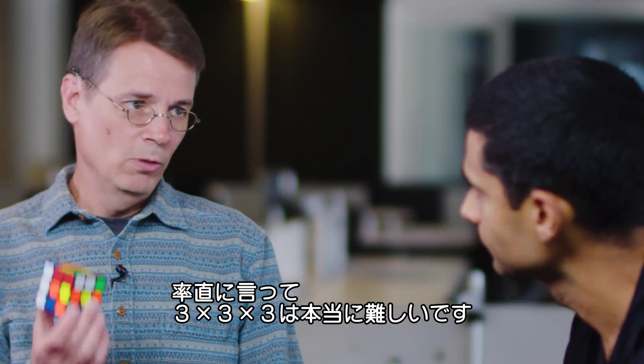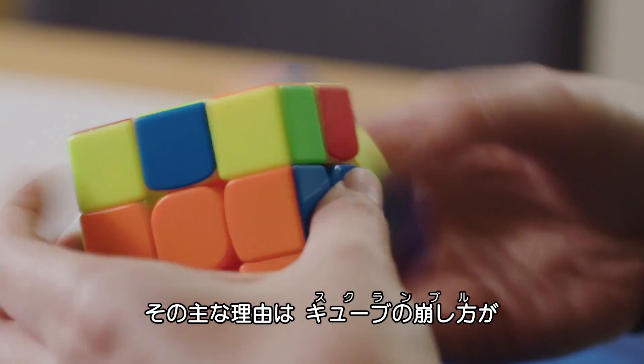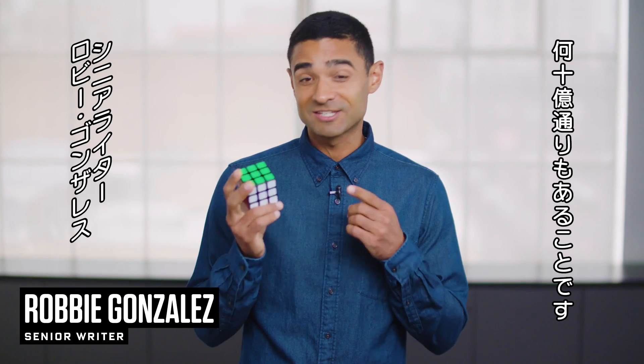Frankly, the 3x3x3 is too hard. It really is. A lot of that has to do with the fact that there are literally billions of billions of ways to scramble this thing.